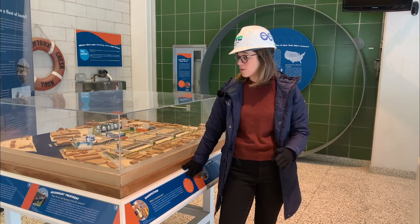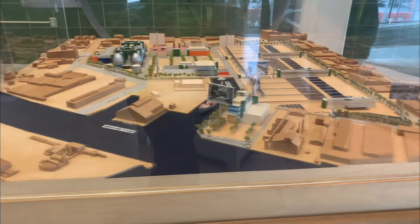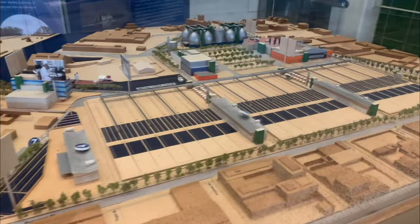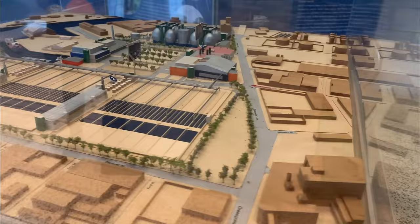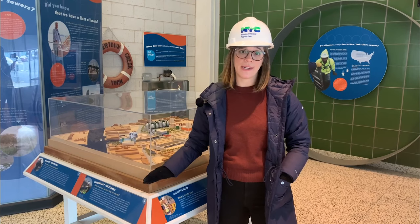The architectural master plan that Polshek Partnership developed — what they called a kit of parts — established a consistent visual vocabulary for the entire facility. It also prioritized strategies to encourage public access and to help educate the public about wastewater treatment and resource recovery. There's a huge piece of infrastructure with a lot of moving parts and the challenge was to knit it into the fabric of the city and instill a sense of civic pride. This is a really big campus — 53 acres — and this is a scale model of it.